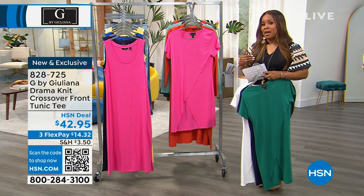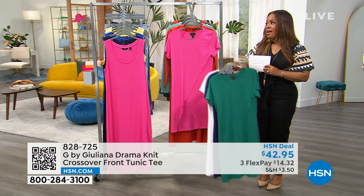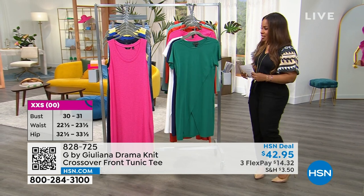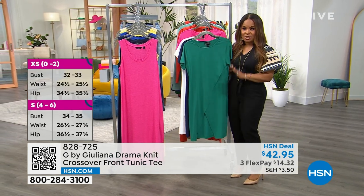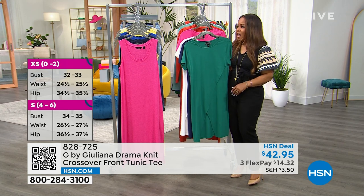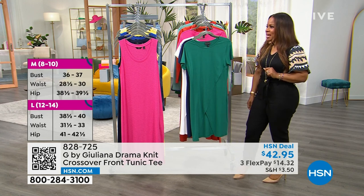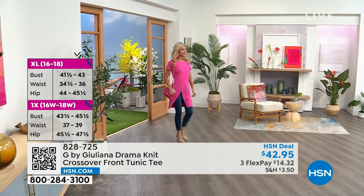Lengthwise this is 27 inches. We offer this in extra-extra-small through 3X. It's a cotton and spandex blend, and it's the type of garment you need to see on the body — it's hard to really appreciate this beautiful crisscross design just on the hanger. Here comes Cara, who is modeling it for us in the pink punch.